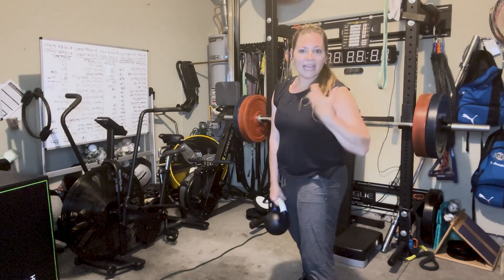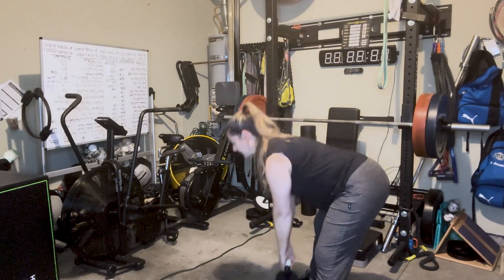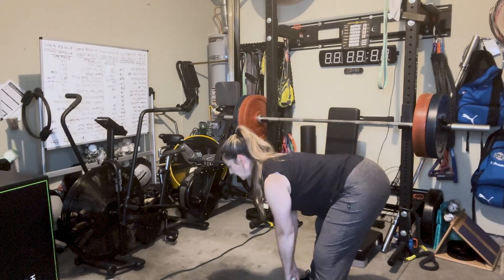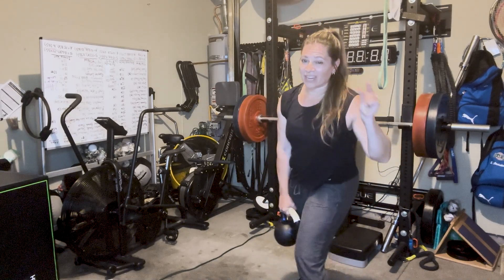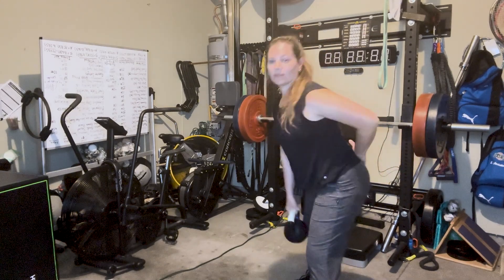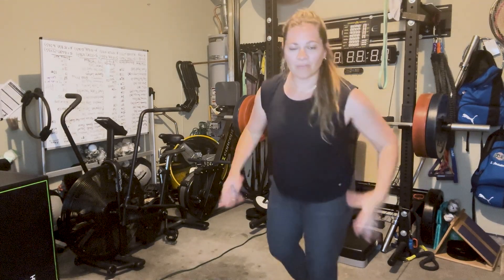Use your breathing — exhale on the lift, inhale as you lower. As you can see, I have very little bend in the knee and my hips go way back. Think of sticking your butt back and you will do the exercise more effectively. It's very helpful for all the muscles through the backside of your body.